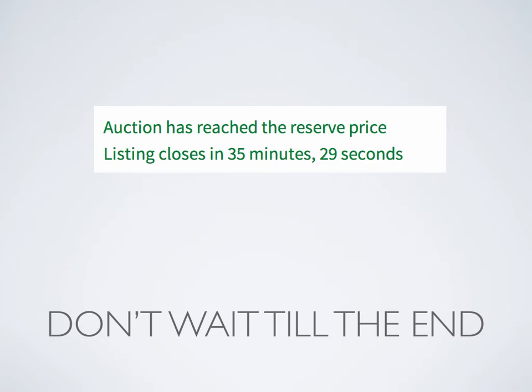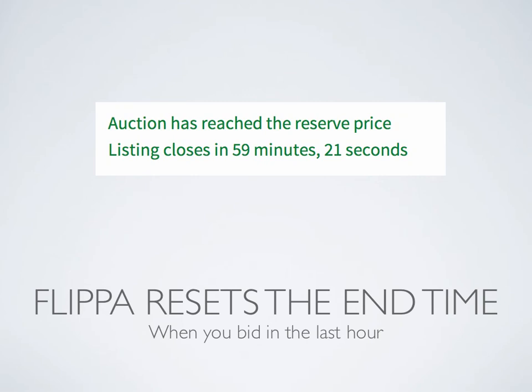Don't wait until the end of the auction. A lot of people set an alarm and wait until the last few minutes to start placing bids. What people don't realize is Flippa actually resets the end time by 60 minutes every time a bid comes in during the last hour, and there's no limit on this. I've seen auctions that were supposed to end at one o'clock in the afternoon finish at eight or nine o'clock at night because people kept bidding at the last minute. I've had people message me saying 'Why are you extending your auction?' — I'm not doing it. Flippa does it automatically to prevent last-minute frenzy.